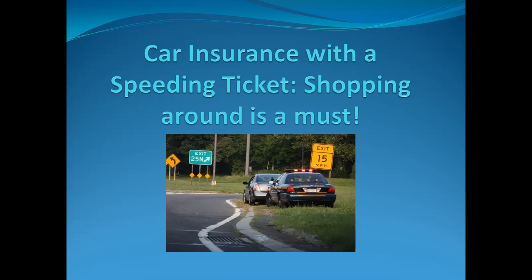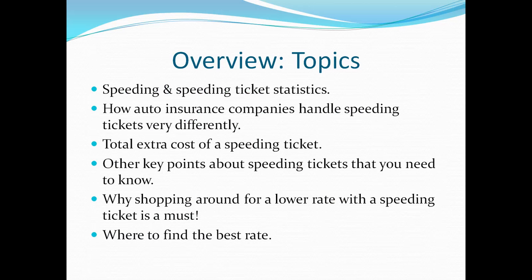Hello, I'm Dan Lyles with Lyles Insurance. In this video we're going to go over car insurance with a speeding ticket on your record and why shopping around for a lower rate is a must. The topics we're going to cover include speeding and speeding ticket statistics, how auto insurance companies handle speeding tickets very differently, and the total extra cost of a speeding ticket — meaning what you pay besides the speeding ticket fine.